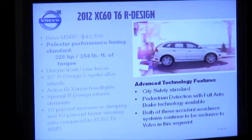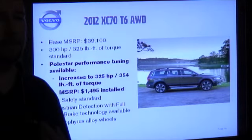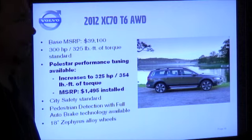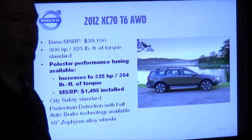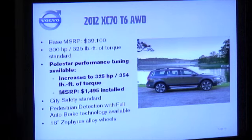The XC60 R-Design has a lot of safety systems and safety features, including pedestrian detection with full auto-brake. The XC70 you'll be driving is the T6, the 3.0-liter twin-scroll turbo. Standard power level is 300 horsepower, but these have the accessory Polestar installed, so they have the 325 horsepower engine.